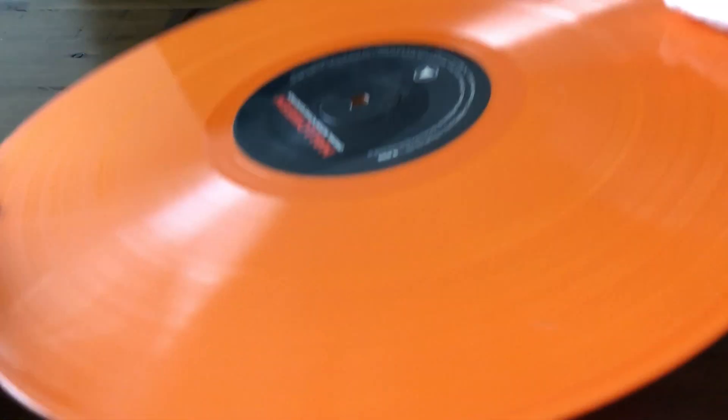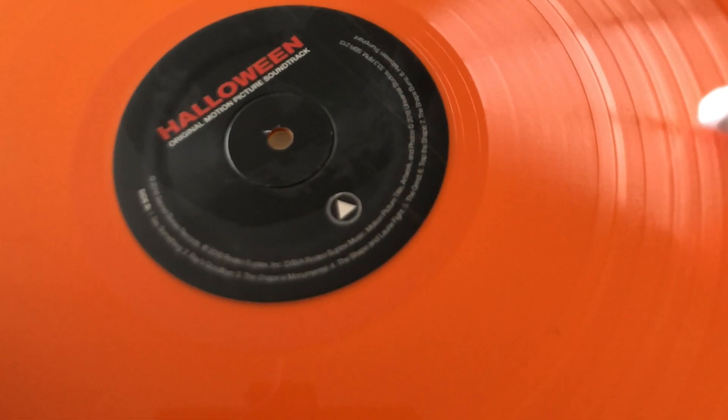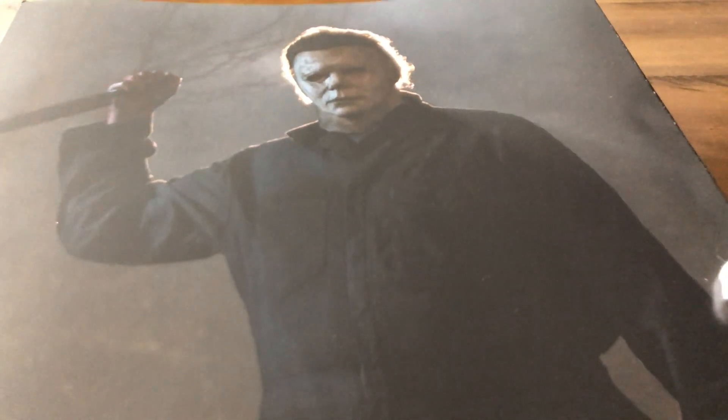Let's take a look at the disc. This is the actual disc here, and you can see there's a pumpkin in the middle. The reverse side has Michael Myers' head. And this is the inside cover here that holds the disc — you can see Michael on that side, and then on the back side there's John Carpenter and the other musicians.